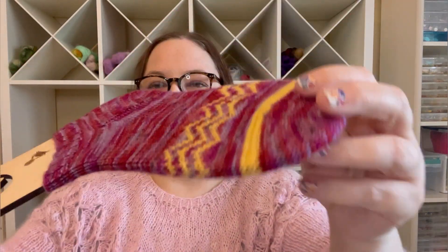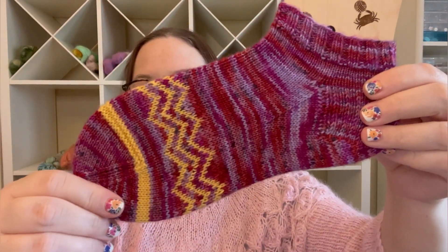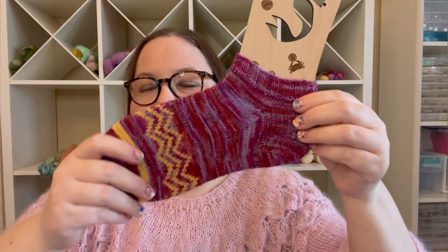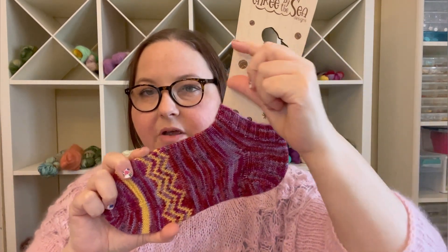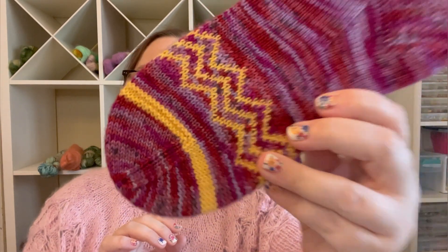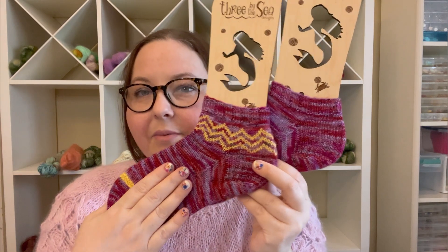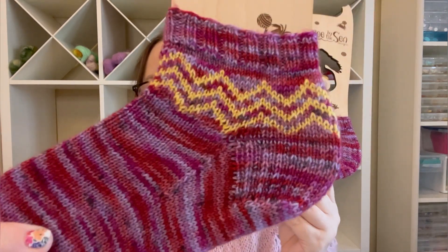I prefer the Chevron pattern on the foot for shorties. I think it would be cute to make long socks and put the Chevron pattern up top as well as by the toe. Those are the Chevron Shorties in our Be My Valentine Chuck colorway, which was inspired by Charlie Brown. I apologize if I've already shown those and talked about that.